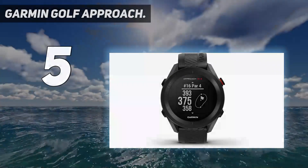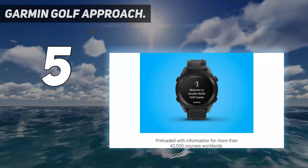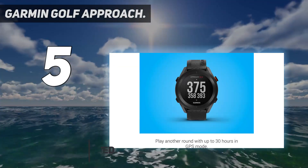Starting at number 5: Garmin Golf Approach. The Garmin Approach S12 watch is an excellent option for golfers who like the simplicity and effectiveness of the S10 but want something a little better.